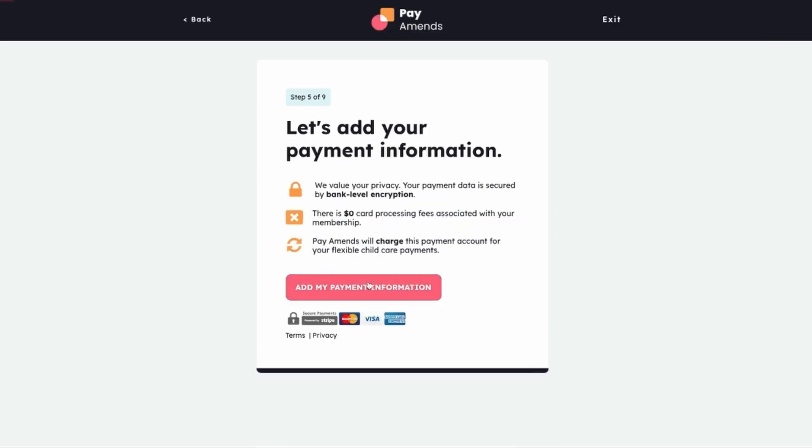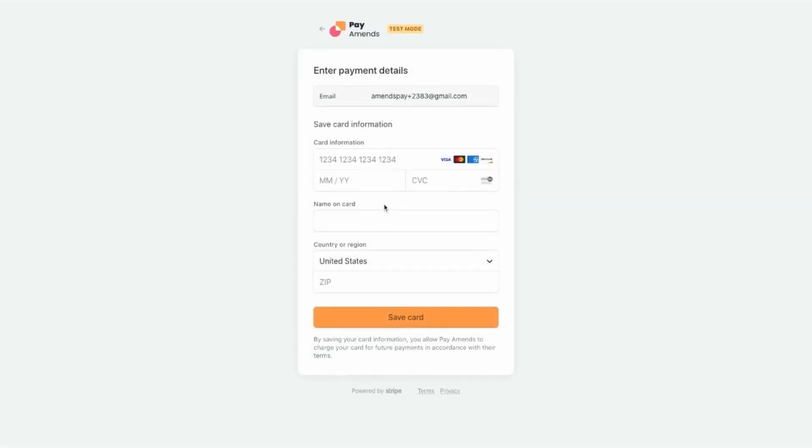Next, Amy will add her payment method to her account. This is the card that Pay Amends will auto bill on her payment due date. She saves her card to her account.